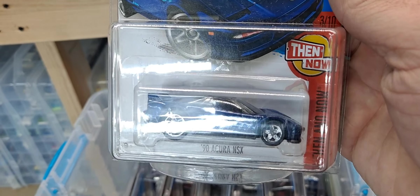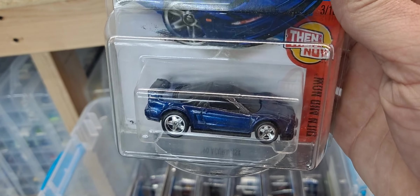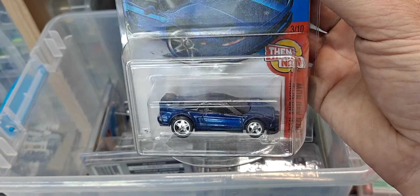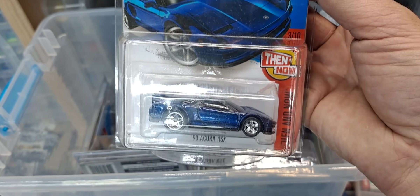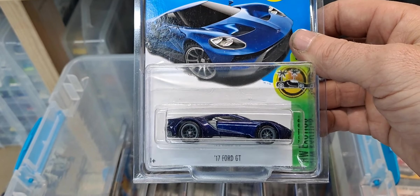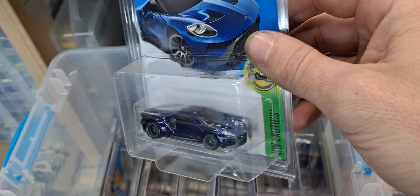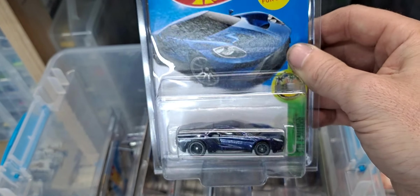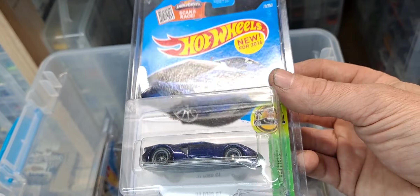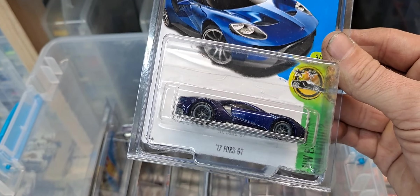And we got the 1990 Acura NSX from the Then and Now series, 2016 — awesome super, I had to have it because it's an Acura NSX, a casting I do collect. And then we have the 2017 Ford GT40 — or just the Ford GT I guess — in dark blue super treasure hunt. Another one I had to have because I collect the Ford GT casting.